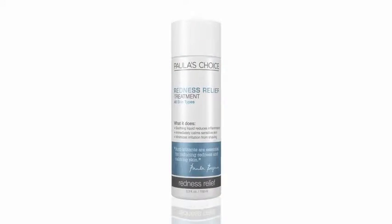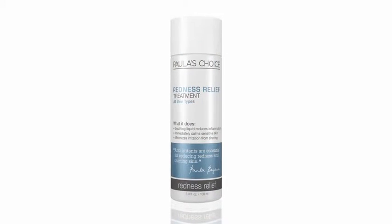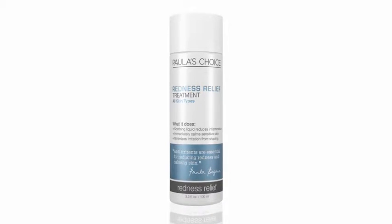Redness Relief Treatment is a one-of-a-kind solution that instantly calms sensitive skin and redness using stabilized aspirin, vitamin C, and antioxidants.